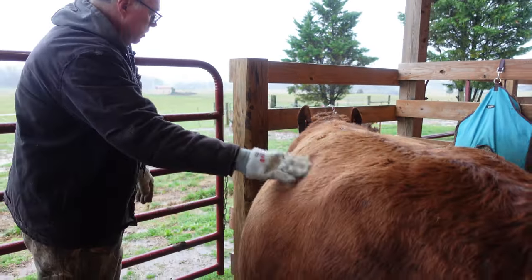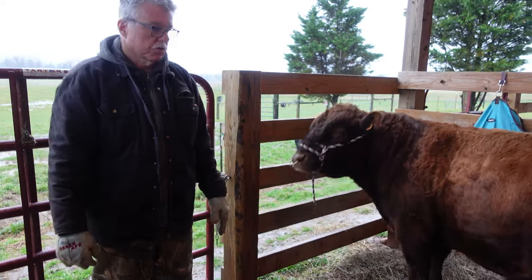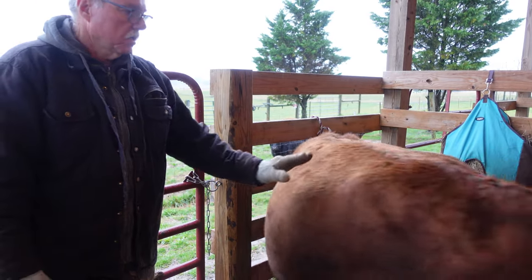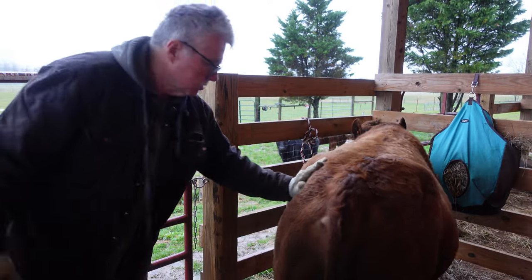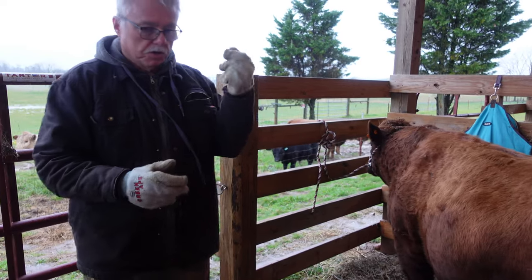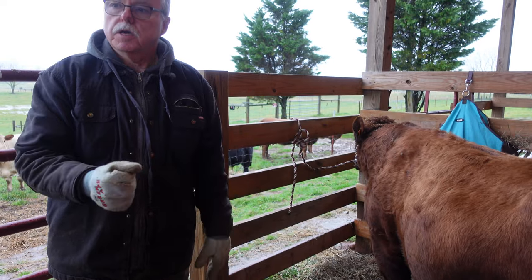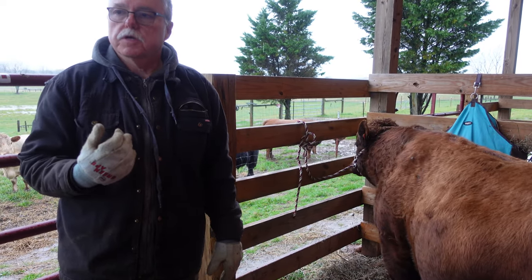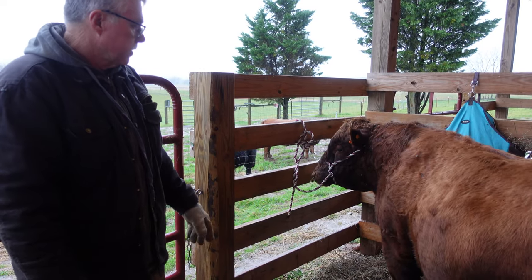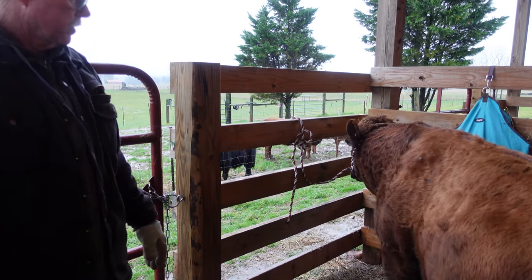Most of our bulls are halter trained, so if he's in with cows that are in heat, he's not going to want to leave. What you can do is grab that ring, put the halter on him, and once you have the halter on them and they're halter trained, they know their head. I've done it many a time. That's why we put the ring in — that's a little information about why we do it.